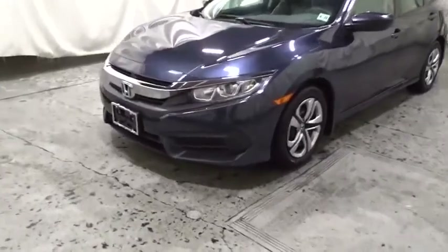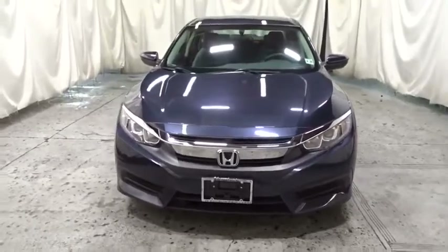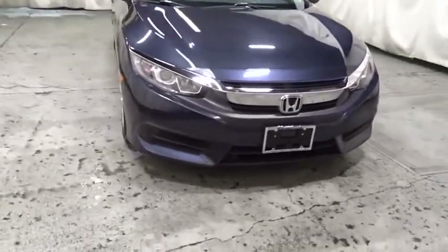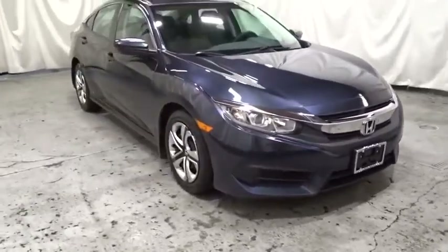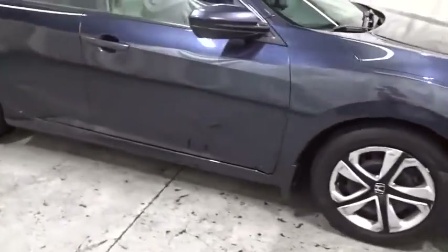Looking for the right vehicle? Check out the 2018 Honda Civic. Practical, awesome gas mileage, and incredibly reliable. This vehicle has less than 25,000 miles. Come see the car for yourself.